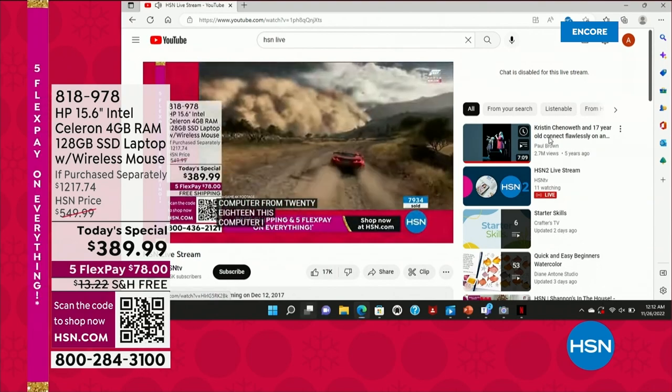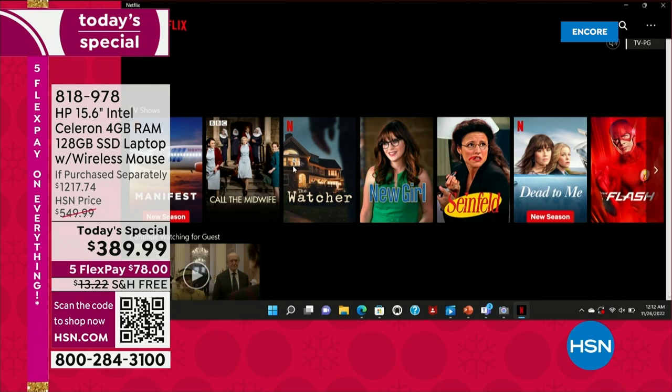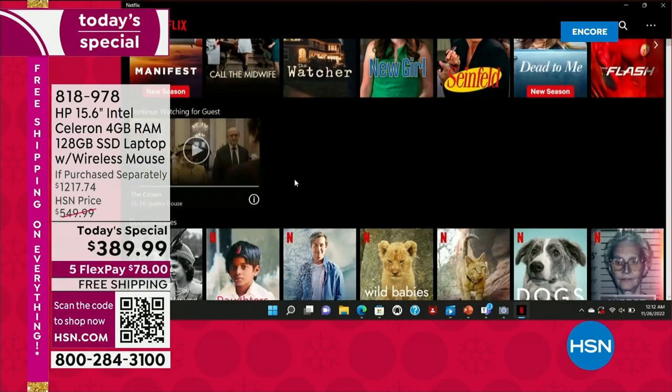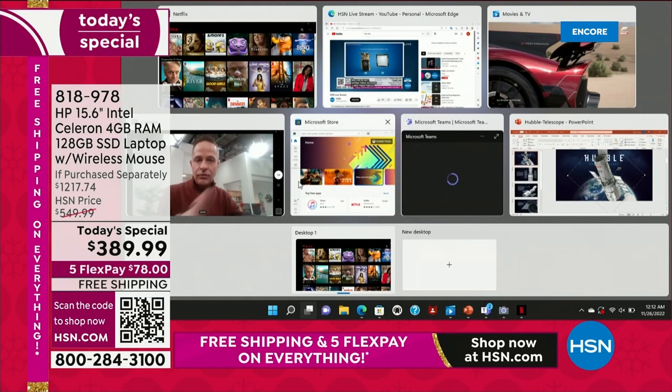At the same time I've got my camera up, and how about Netflix? You want to watch some Netflix? What a great night to stay in — we're getting into that time of year where we want to sit inside and watch Christmas movies. All of it is at your fingertips. I've got one, two, three, four, five, six, seven applications running at the same time.